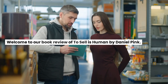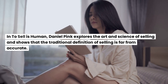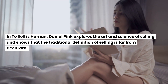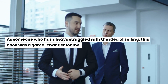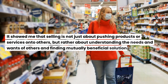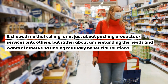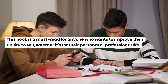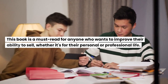Welcome to our book review of To Sell is Human by Daniel Pink. In To Sell is Human, Daniel Pink explores the art and science of selling and shows that the traditional definition of selling is far from accurate. As someone who has always struggled with the idea of selling, this book was a game changer for me. It showed me that selling is not just about pushing products or services onto others, but rather about understanding the needs and wants of others and finding mutually beneficial solutions. This book is a must-read for anyone who wants to improve their ability to sell, whether it's for their personal or professional life.